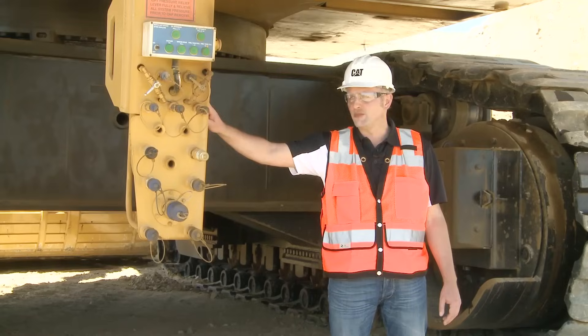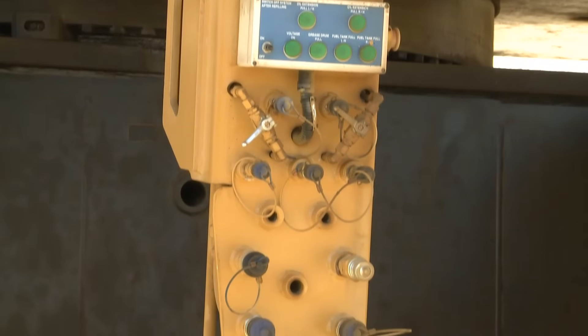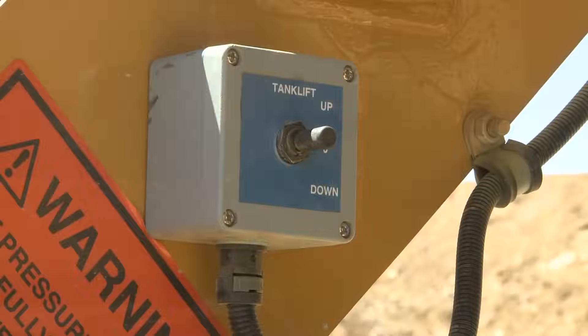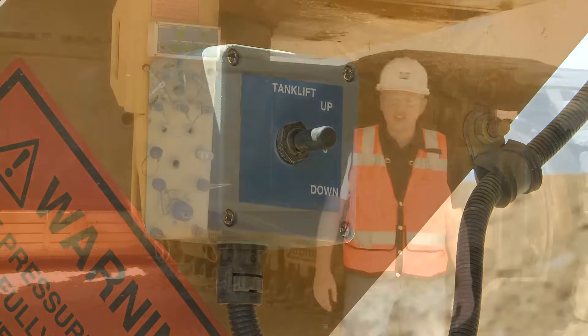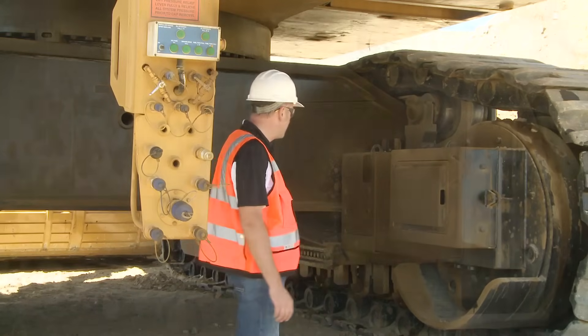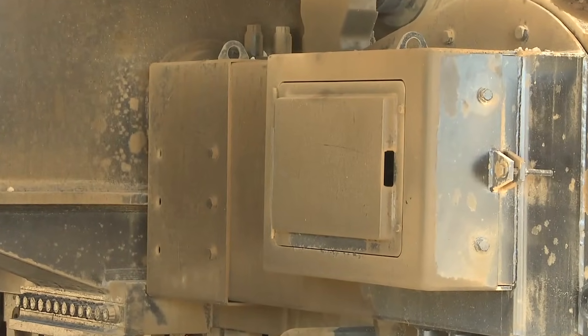This is the service arm of the excavator. You can fill up all the operating fluids from the bottom, including diesel, gearbox oil, hydraulic oil, and grease. It is operated from the ladder. While we are here, I also point out the travel gearboxes — they are well protected and there are inspection covers to open them up and have a look at the inside.